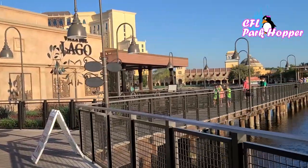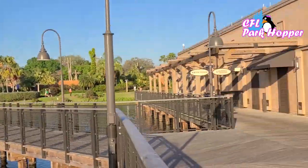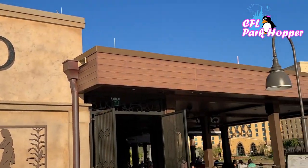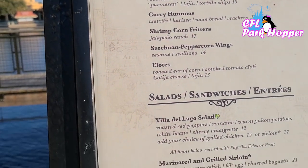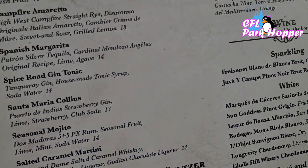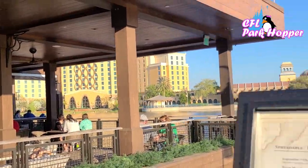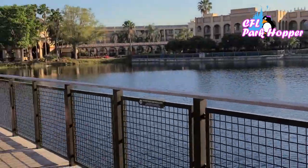The furthest away would be the rancheros way back there — that would probably be a five-minute walk total, it wouldn't be too bad. Here's the Three Bridges Bar and Grill restaurant. They have some sandwiches and salads, and some cocktails and drinks, so it's a smaller menu. But it's pretty nice in here — check out the outdoor seating. So if you're looking for something light to eat, it'd be kind of fun to come here.